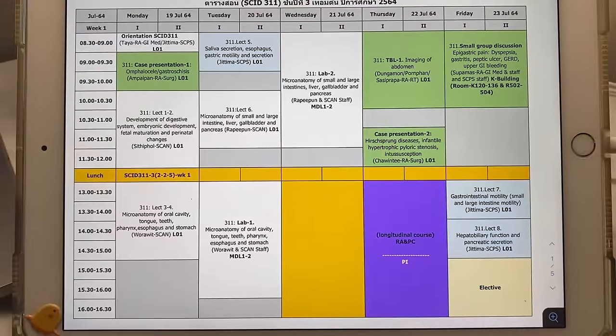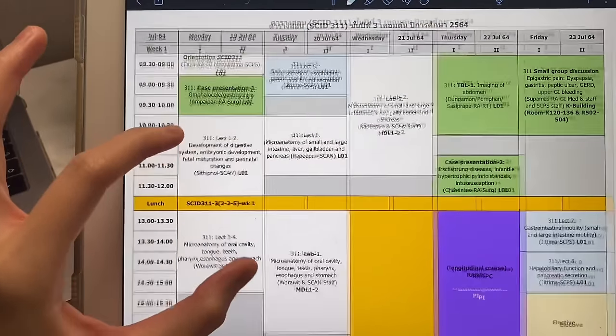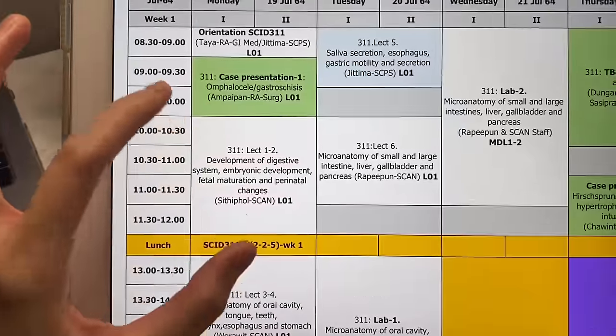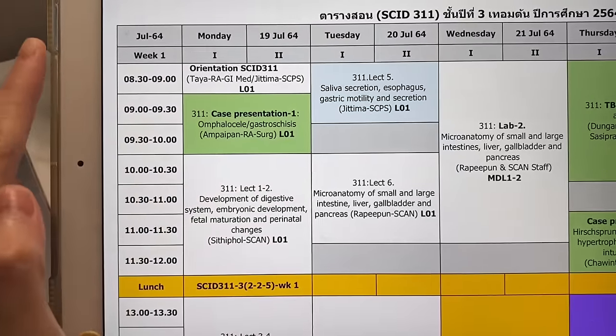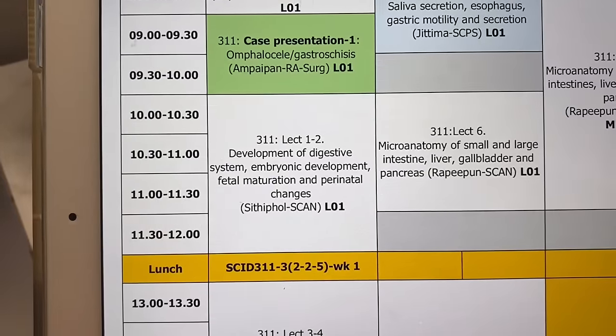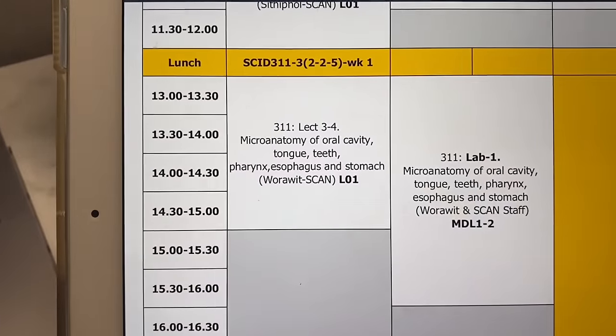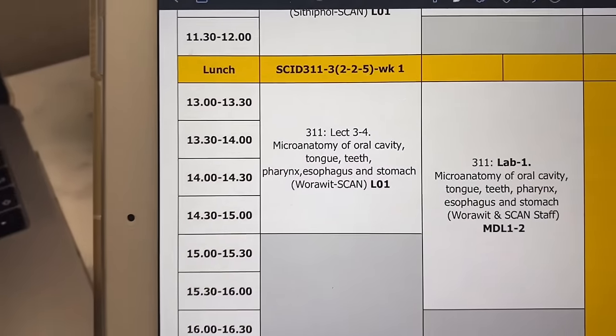This is my schedule for the week, and since today's the first day, this is what we're doing. We have an orientation first and then a case presentation. The first two lectures will be from 10 to 12, then I have a lunch break in between, and then the third and fourth lecture in the afternoon, and we are done.